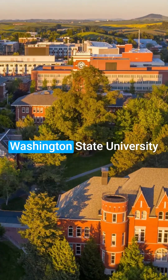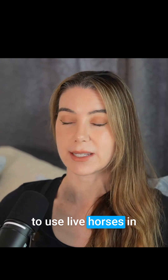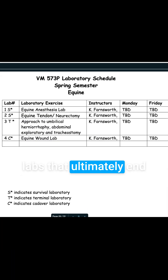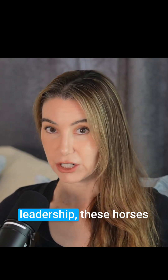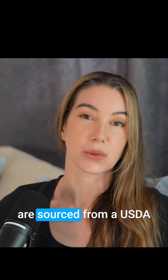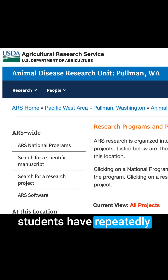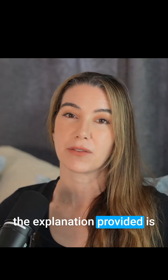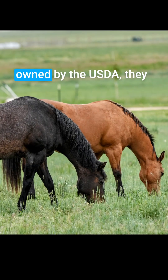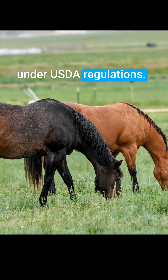Here's an example of what we found. Washington State University College of Veterinary Medicine continues to use live horses in invasive instructional labs that ultimately end in unaliving the horses. According to college leadership, these horses are sourced from a USDA animal research facility, and students have repeatedly asked why the horses cannot be adopted out. The explanation provided is that because the horses are owned by the USDA, they are not eligible for adoption under USDA regulations.